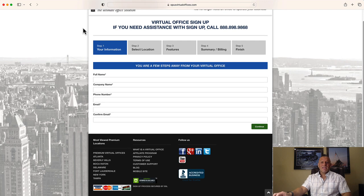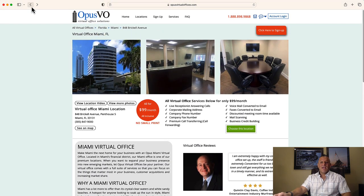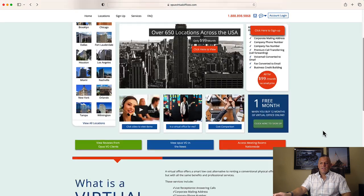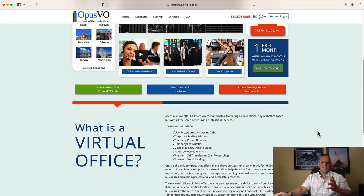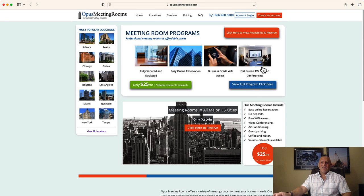Let me take you back to booking a meeting room, which is really cool. Once you're already in the system, you can access meeting rooms nationwide. You can click right here and reserve a room for $25 an hour. Any time you want to book a meeting room that's not at your actual office location, you can go here and book it. That's another really neat benefit to the virtualofficeplan.com.